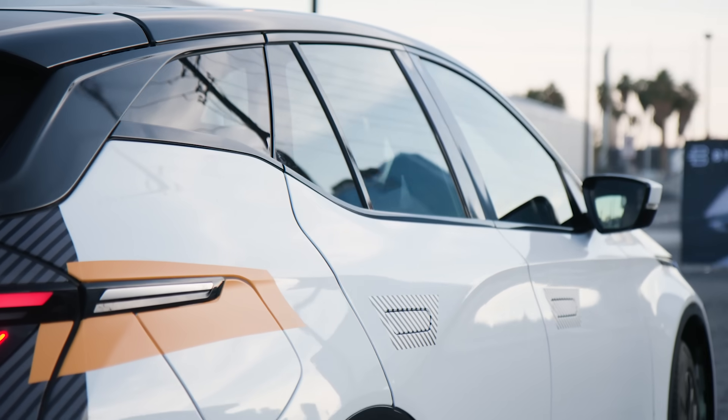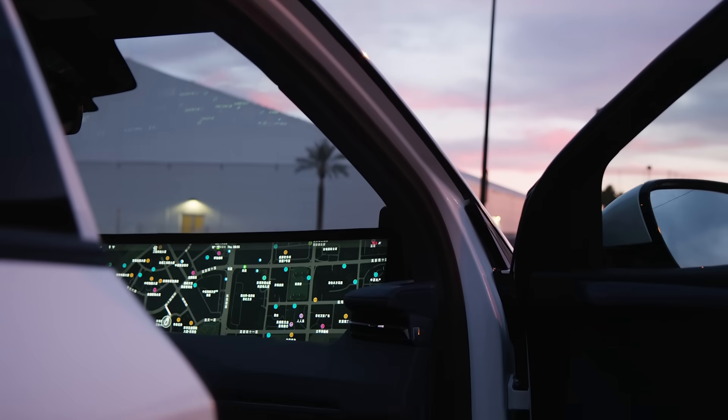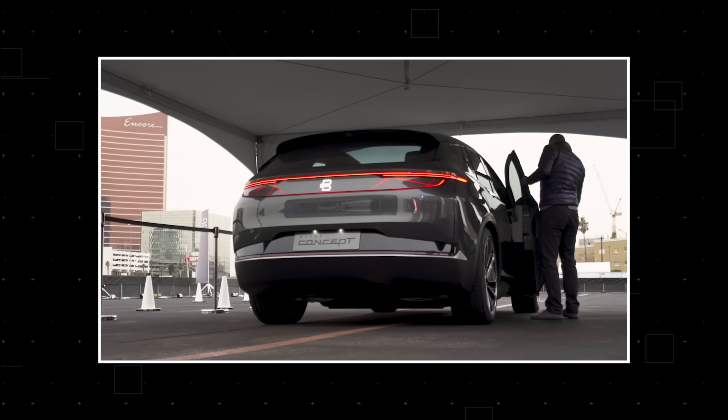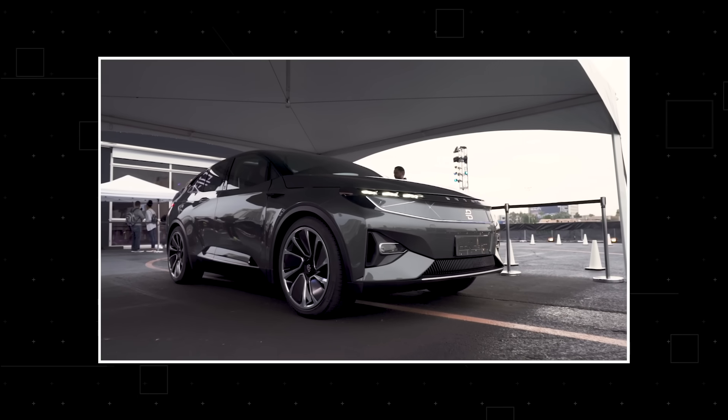Now in case you don't know who Byton is, they're one of the many EV startups around the world that are trying to bring an electric vehicle to market. They're based in China and they basically made their public debut here at the Consumer Electronics Show in 2018, where they showed off a concept version of this car.